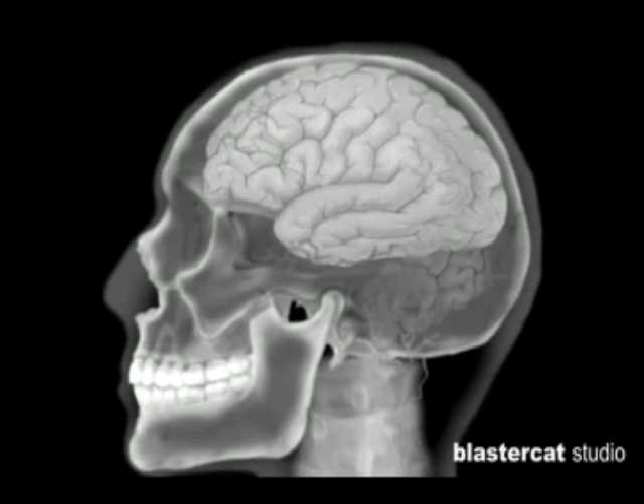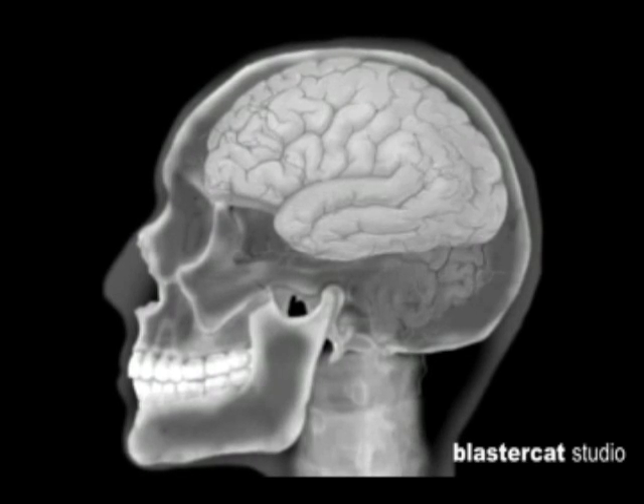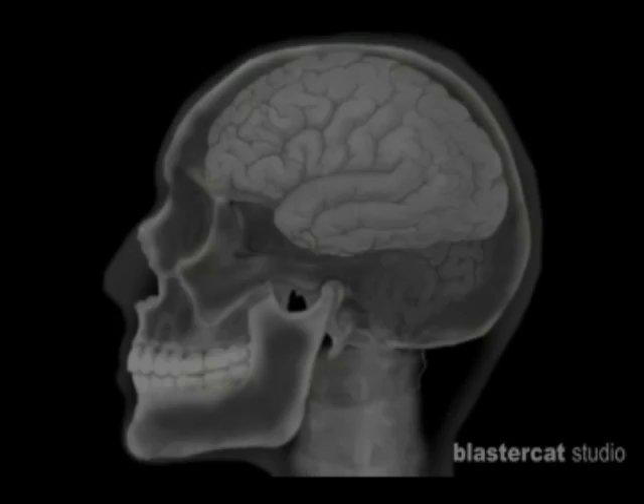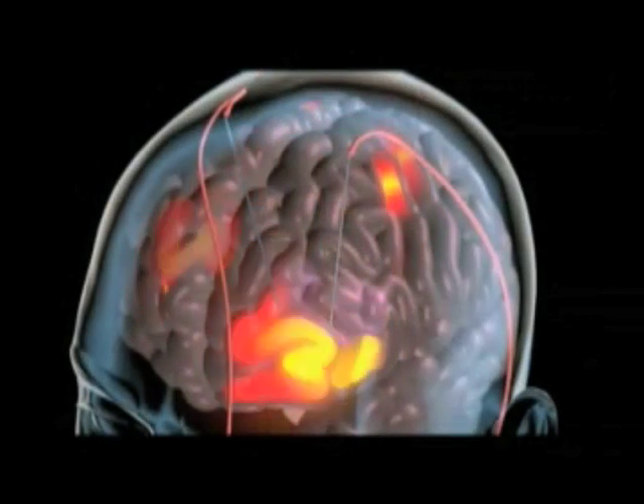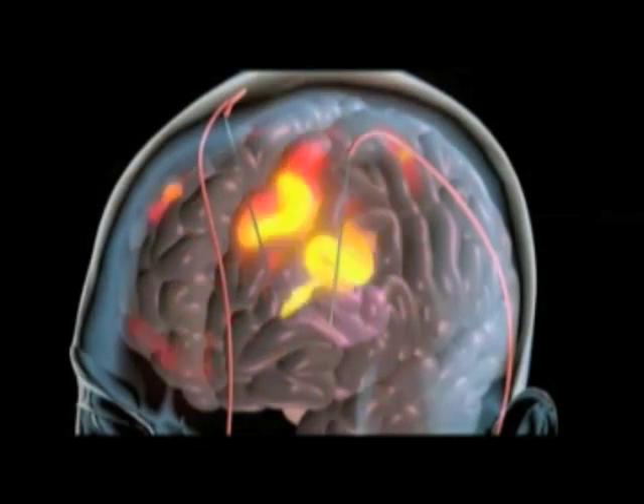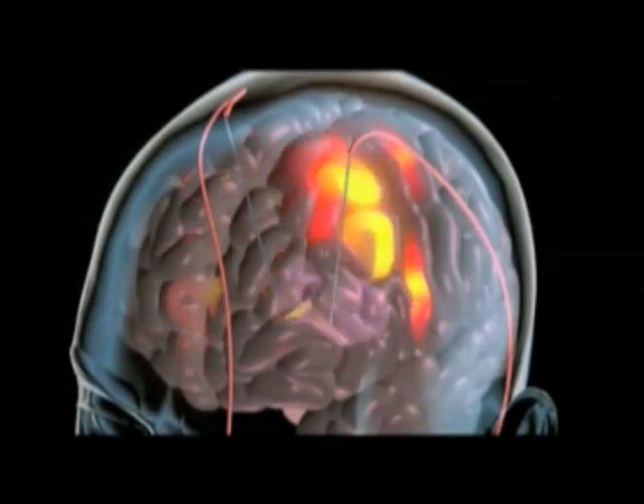We are monitoring the blood flow in the brain in different regions, and by using that data, we can determine what cognitive state the pilot is in. That's done through an emerging technology called functional near-infrared spectroscopy, which injects light into the brain. The light diffuses right through the skin, the skull, the fluid, and through the top layer of the brain, and we detect it a few centimeters away, looking for changes in blood flow in those various locations.